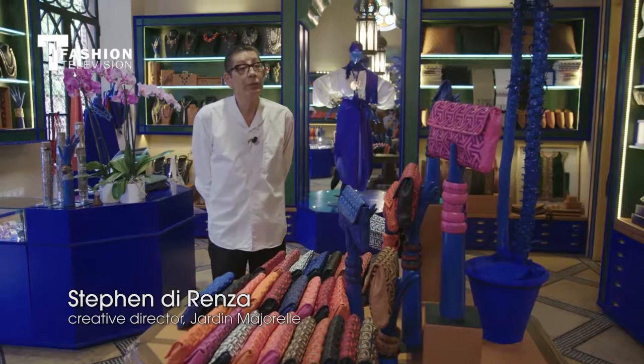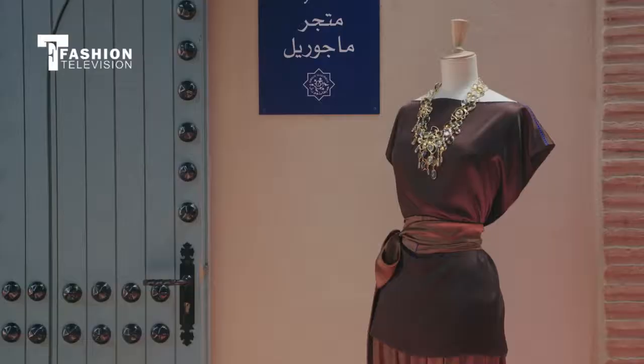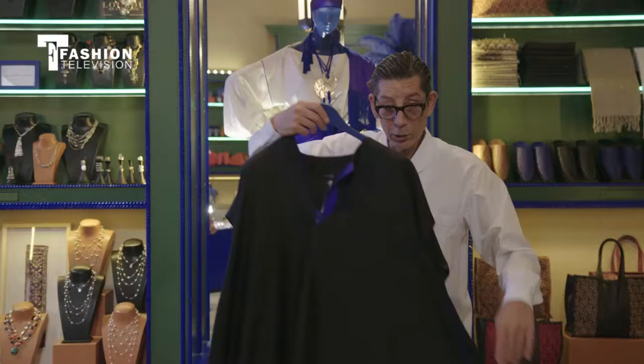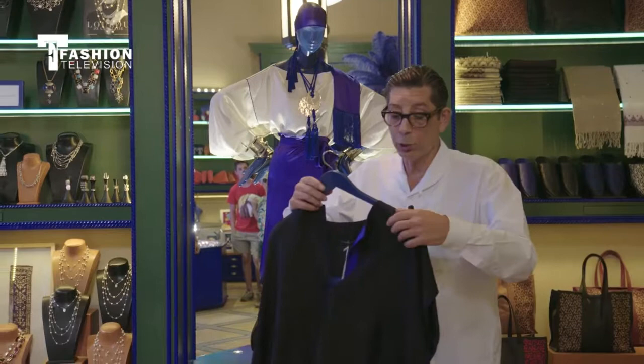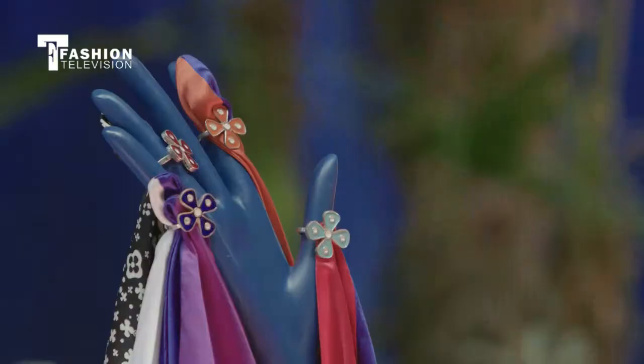My name is Steven Dorenza. I'm the creative director for the boutique at Jardin Majorelle. We do our own clothing here — we have our own workshop. We're the only people in this kingdom who use this satin de soi, this silk satin, or this silk chantong.